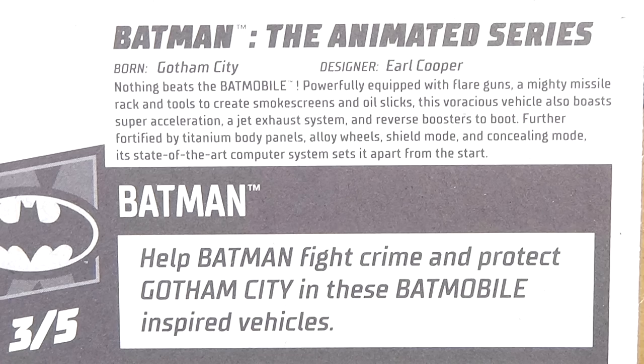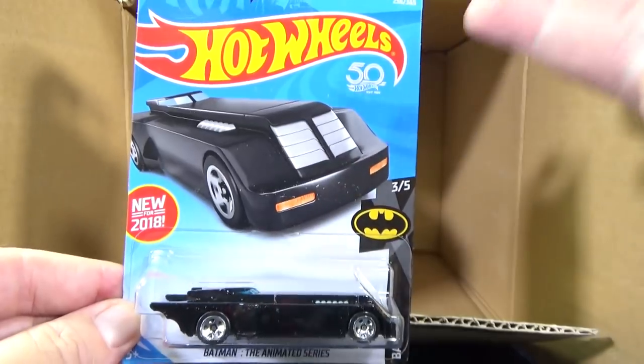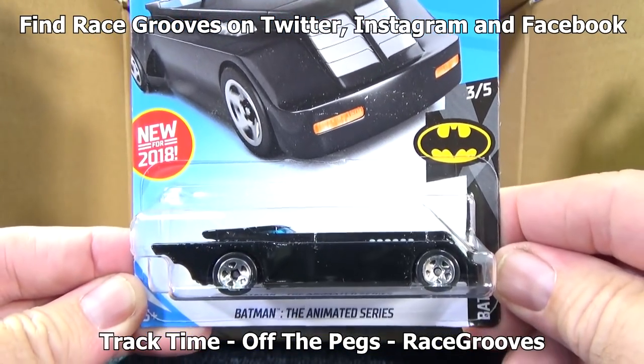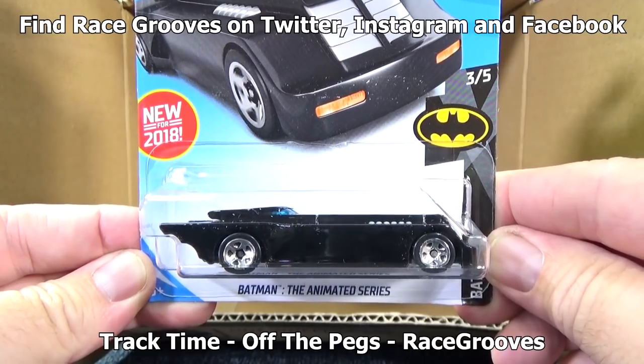I have people telling me to show the card art, but my videos are long enough already. Besides, if you want to see card art, there's lots of ways to see card art. I just can't do it. Anyways, thanks for watching another case unboxing video. Happy collecting. Bye-bye.